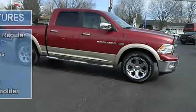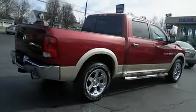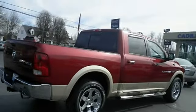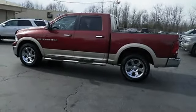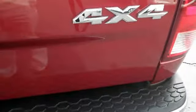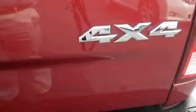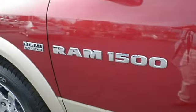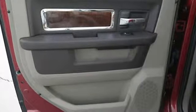It has nice features like power windows, auto tilt steering wheel, four doors, and four-wheel drive. Thank you.